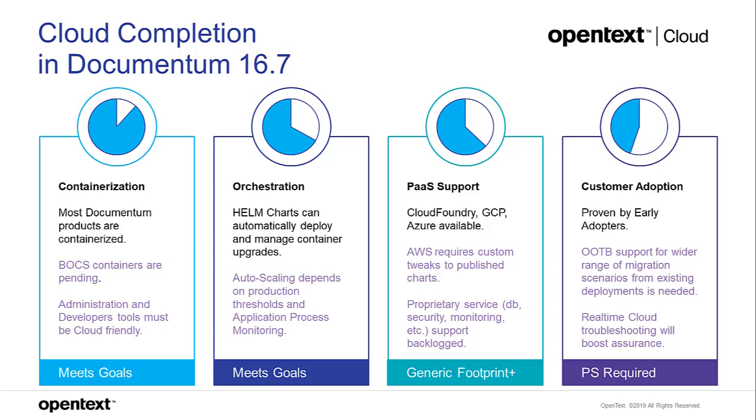We want to make administration and developer tools more cloud-friendly. Moving to Kubernetes orchestration with YAML scripts and Helm charts makes Documentum deployment much more procedural, allowing solutions teams to bundle scripts into runnable packages. The main gap around orchestration is auto-scaling. We're doing a phased approach, working with early adopters to understand the thresholds, key performance indicators, and which processes to monitor — and ensuring an instance isn't actively doing work before it's taken off.